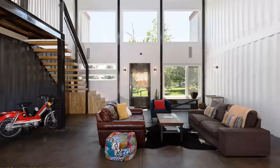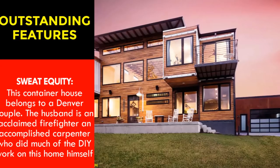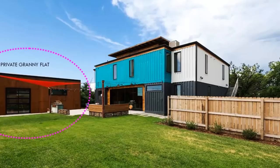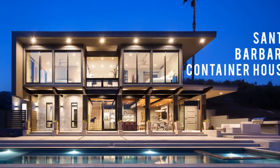Other house spaces include two living areas — one with a screen projector and another with a carpeted floor. Of the five bedrooms, three are upstairs and two are downstairs. The most outstanding feature of this house is sweat equity. This rental container house belongs to a Denver couple; the husband is an acclaimed firefighter and accomplished carpenter and furniture builder who did much of the DIY work on this house himself.